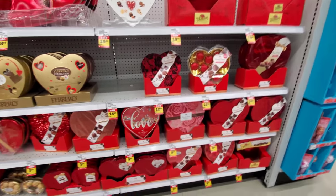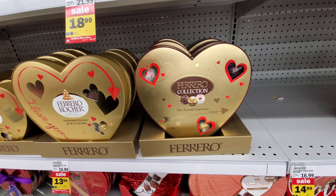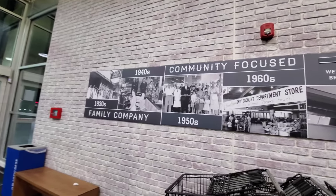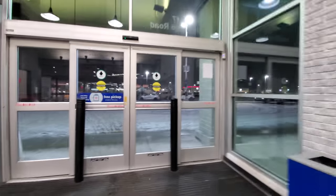Here's more of the expensive chocolate - this is the good stuff too. If you really want to dump some money into chocolate, this is the way to go. This Ferrero is pretty good though, I'll say that. As we head out of the store, this is where it says welcome to your Brimfield store - so that's kind of weird but cool. Because it literally says Kent on Google.